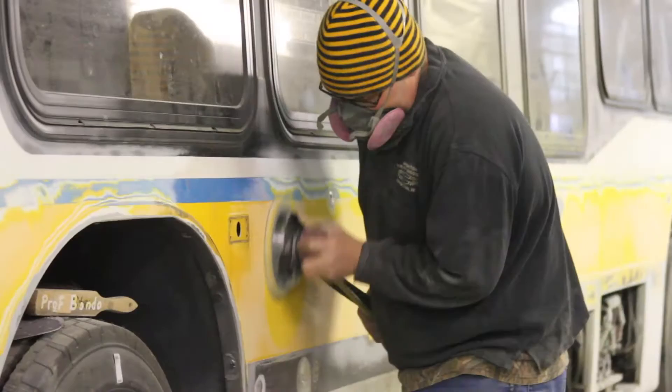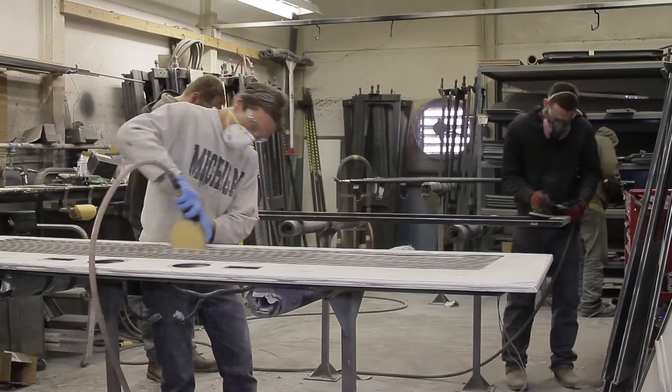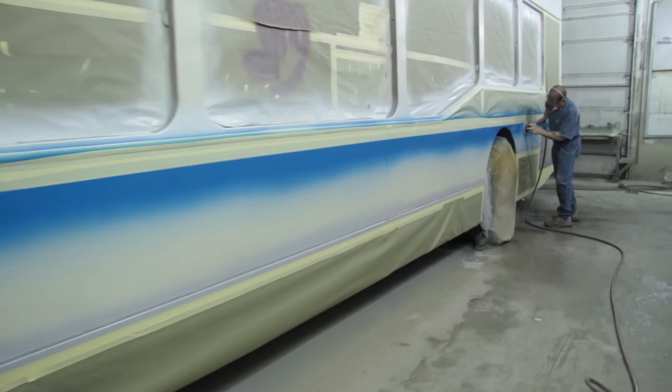The next step is to prepare the exterior of the bus for paint. This step involves a lot of sanding. The doors and panels that were taken off have been overhauled and are now put back on the bus. From there, the next step is going into one of Midwest Bus's three paint booths.